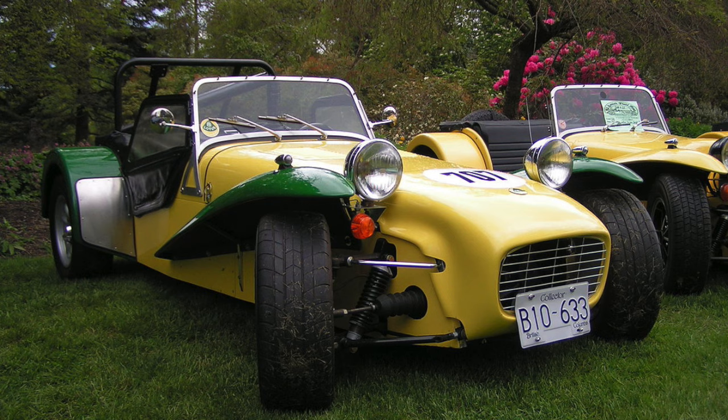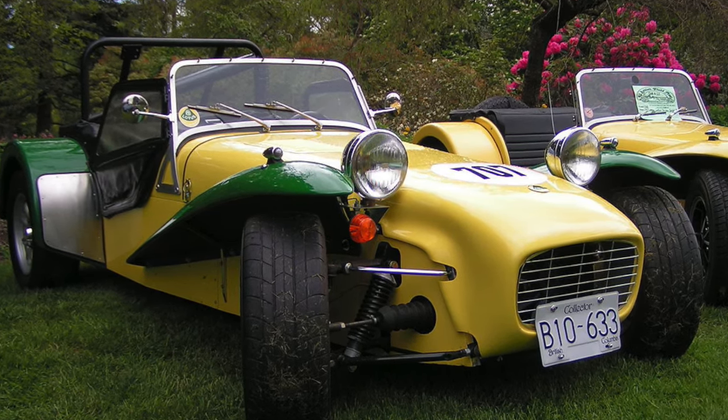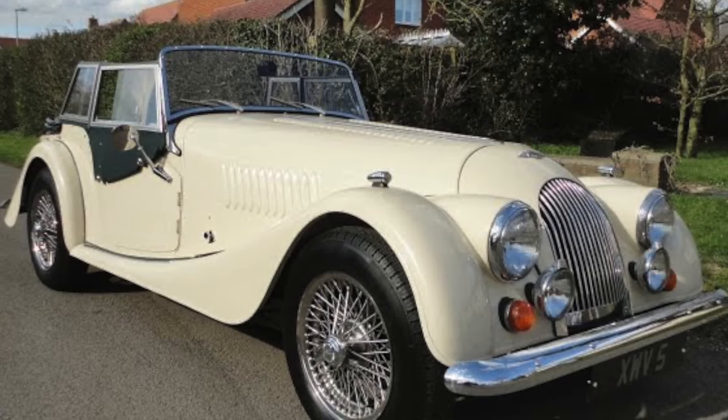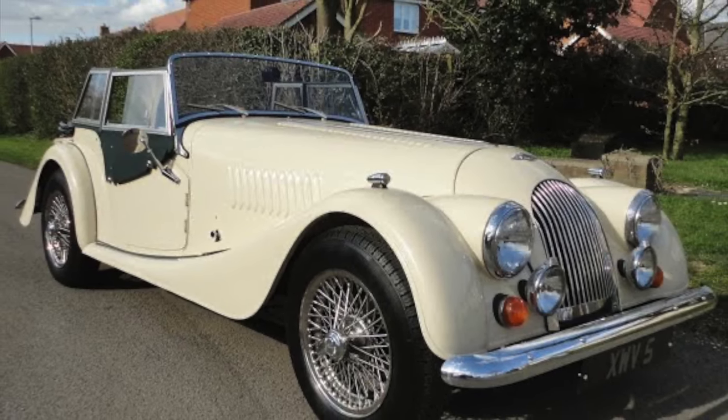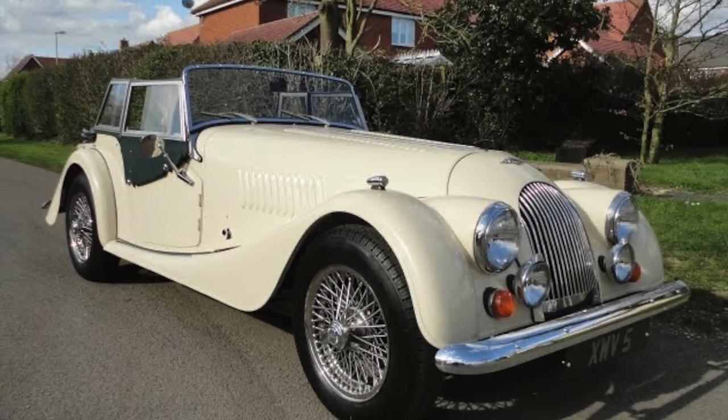The engine is a Ford 1600 Cross Flow, the same block that is in the Lotus 7. It breathes through a twin-choke Weber carburetor with a primitive filter, which in the words of an American enthusiast, keeps large bugs and small children out of the engine.